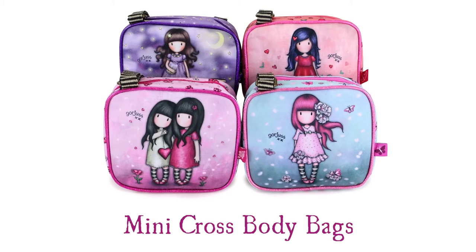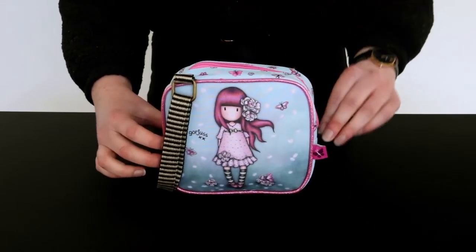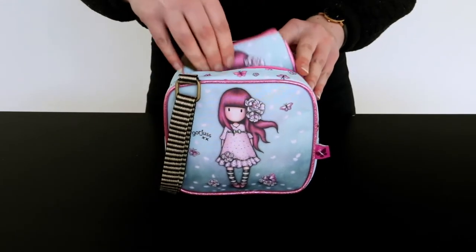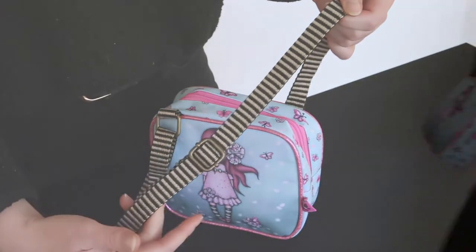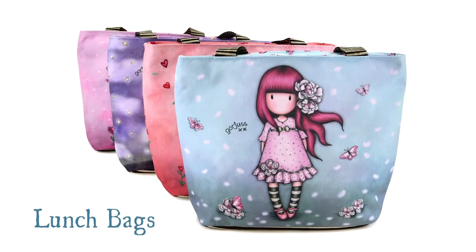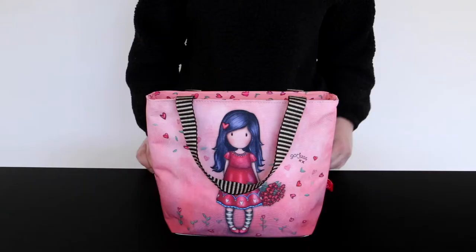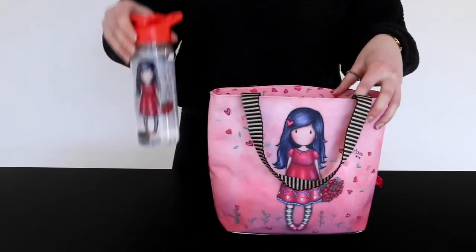A firm favourite are the mini crossbody bags — a great size for your keys and wallet, so you can keep everything with you on the go. The adjustable strap allows you to choose the perfect fit for your style. These gorgeous lunch bags are perfect for use on the go, with a zip closure and insulating material to store your food safely.